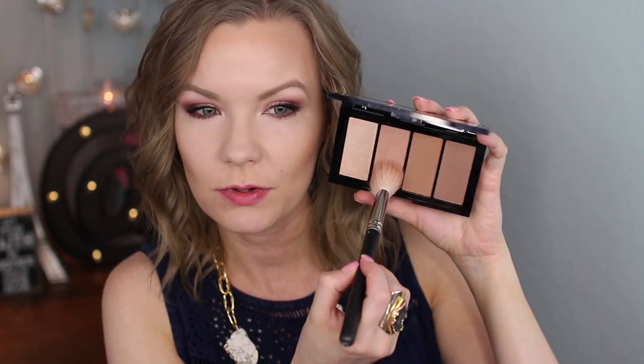For blush today, I'm actually going to use this one from this palette using an angled MAC brush. I'll admit my brush probably has other blushes on it, but I do like that this is kind of a blushy bronzer color. So you kind of have everything you need in one palette, which is really cool.